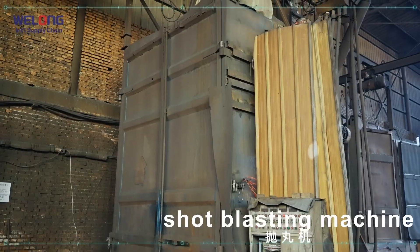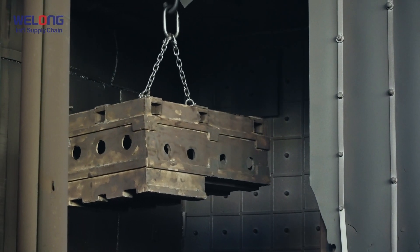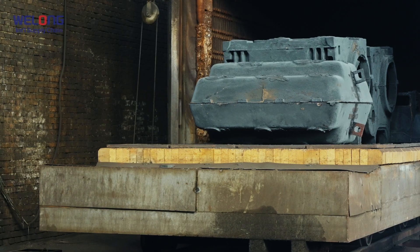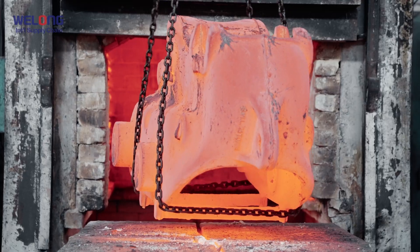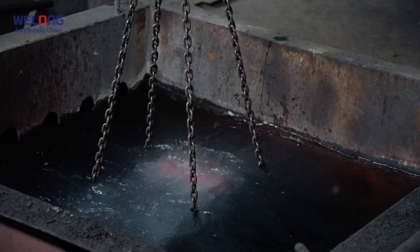Blasting. Shot blasting is done to remove the oxide skin on the surface of the product after heat treatment. Heat treatment: workers in the heat treatment workshop carry out different heat treatment procedures according to the technical requirements of the products. Typically, the heat treatment time is between 8 to 24 hours.